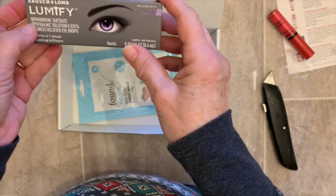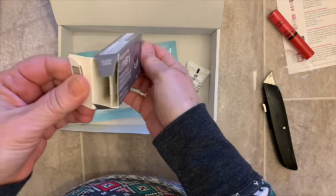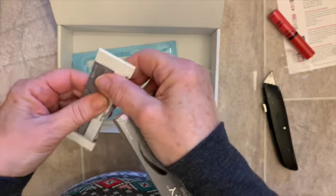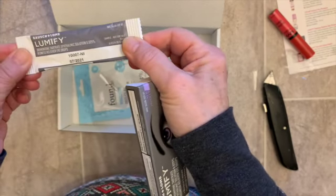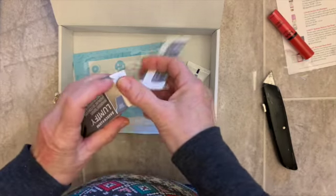The next thing in here is Bausch and Lomb Lumify. So this is for red eyes, and I can feel there's a vial in there. Everyone has red eyes sometimes, right?